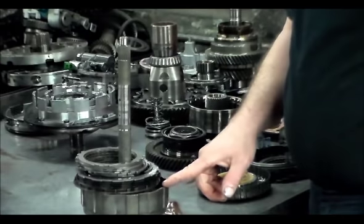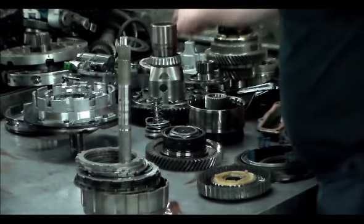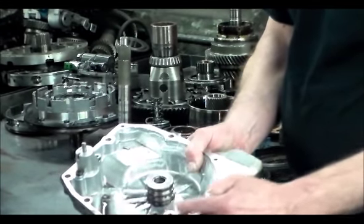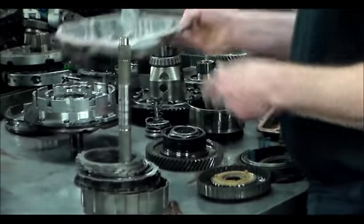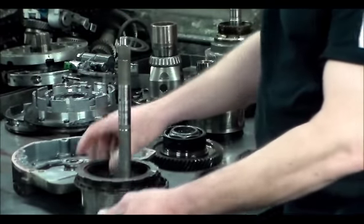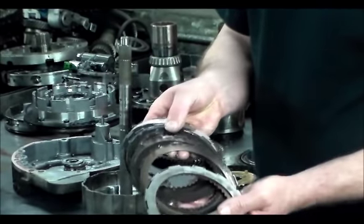This basically goes through the back of the unit where the back cover is, and you have a bunch of seals that go here in the case. You have your forward and your direct clutches here. These are the forwards, which are no good, and the seals too.